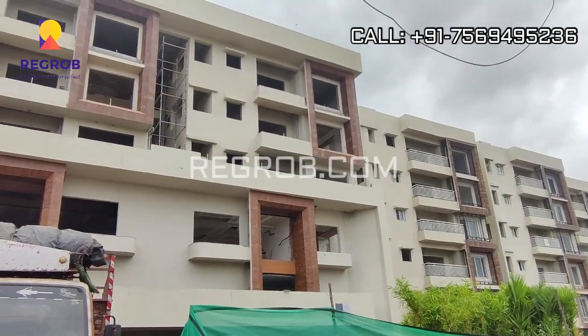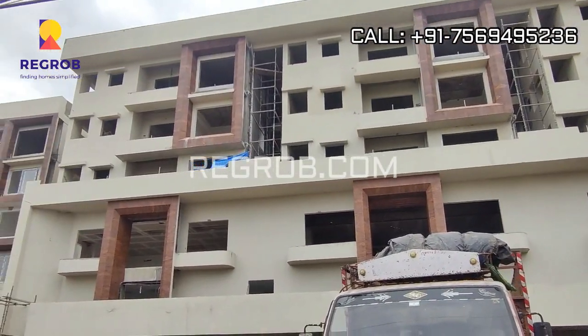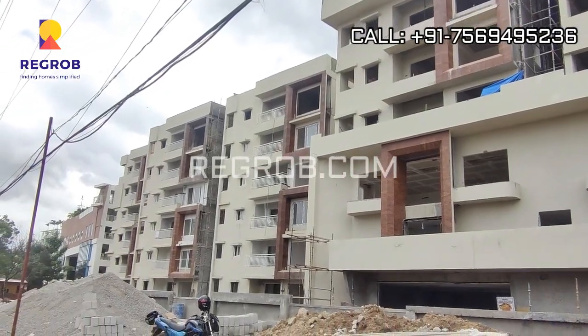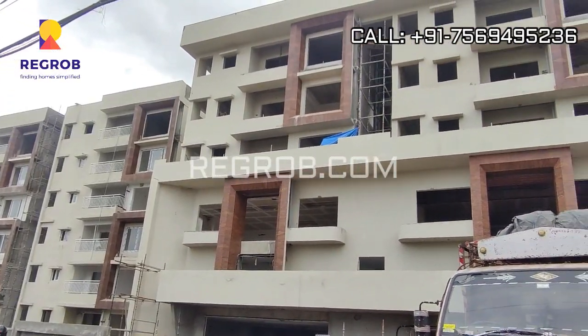All the flats are nicely designed with balconies and windows for proper ventilation of light and air. From here you can take the exterior view of the project towers.